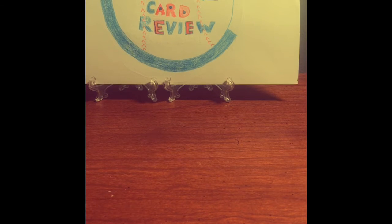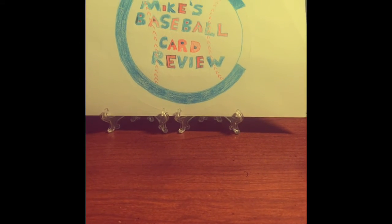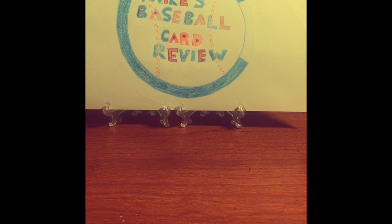Today on Mike's Baseball Card Review, I'll be doing a video response for Kevin's Budget Card Breaks.